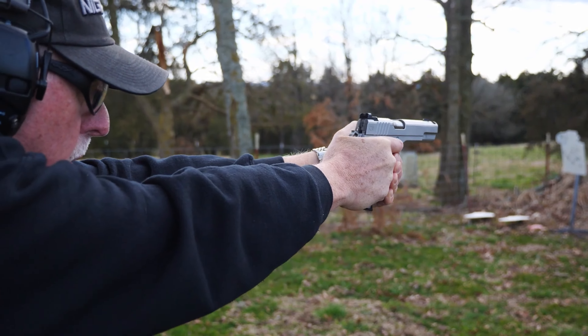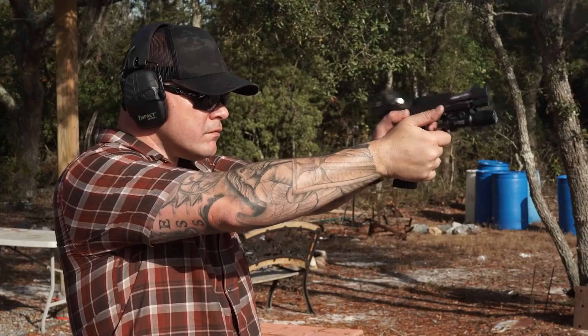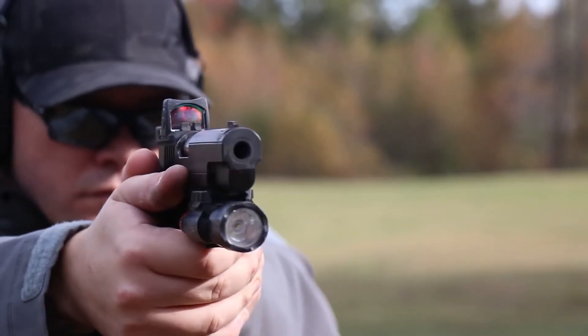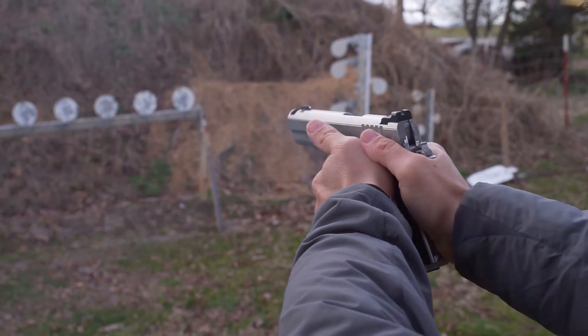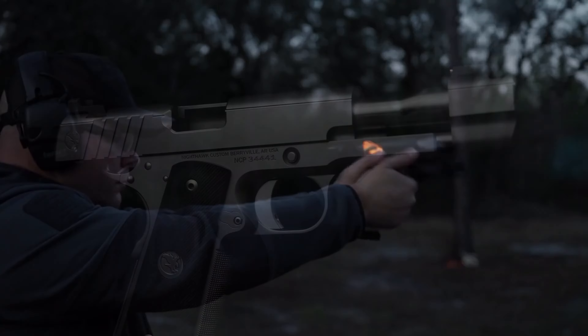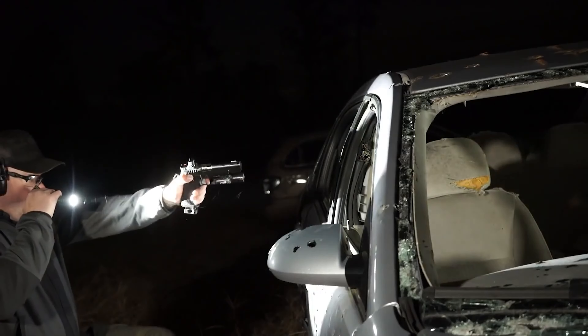The pistol's trigger is highly praised for its smooth operation, and its ergonomic design enhances handling. The Firehawk's visually striking design, with aggressive scallops on the grips and a gold bead front sight, adds to its appeal. Overall, it is considered a top-tier, custom-built compensated 1911 pistol that delivers outstanding performance and is well-regarded by shooters.